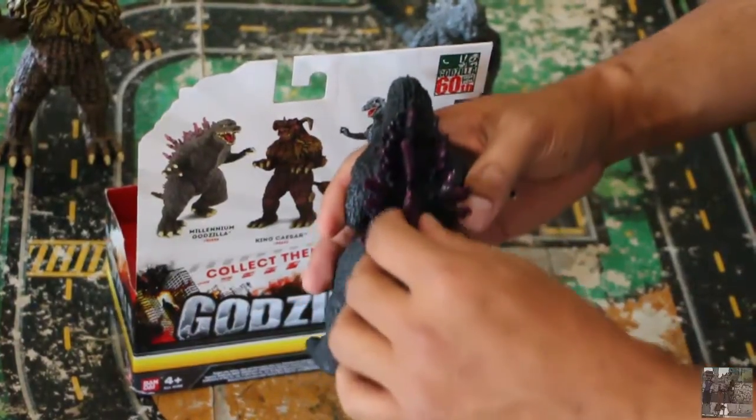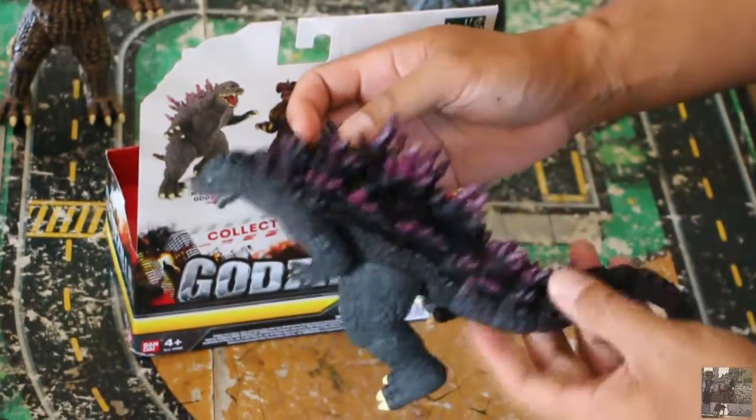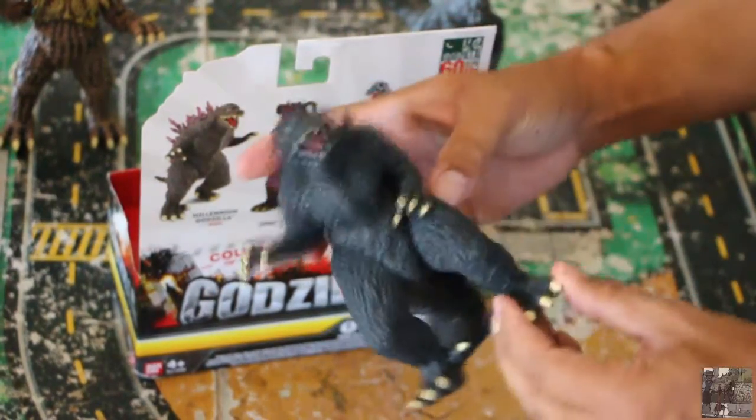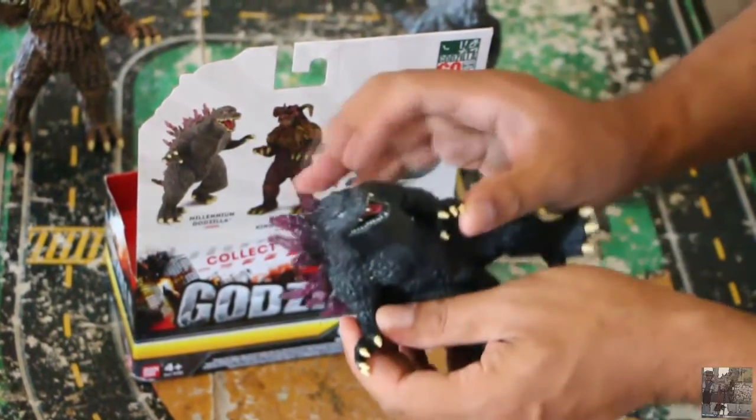You'll notice the detailed tail. Unfortunately, this tail does not articulate. Kind of a bummer.